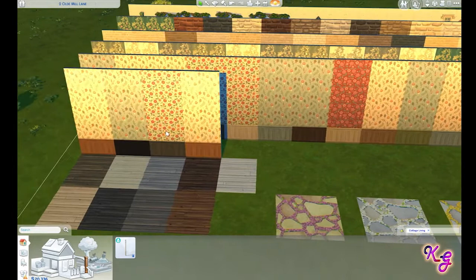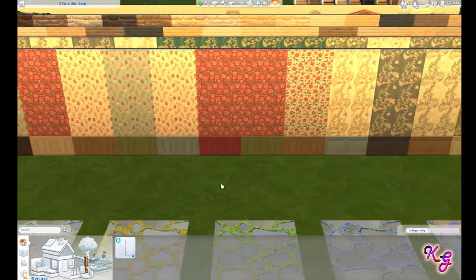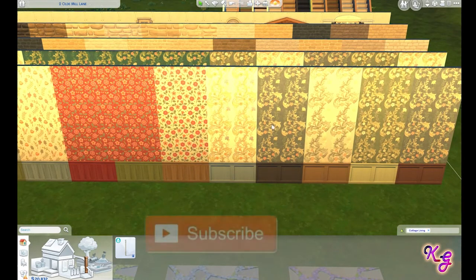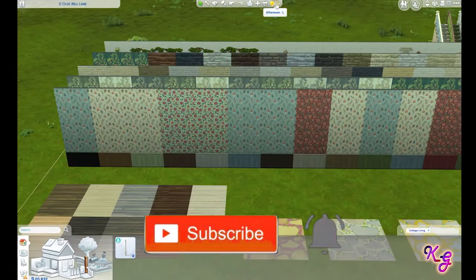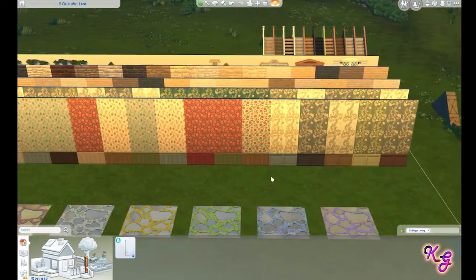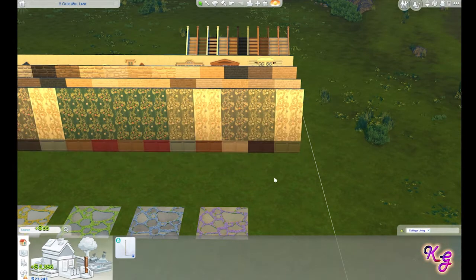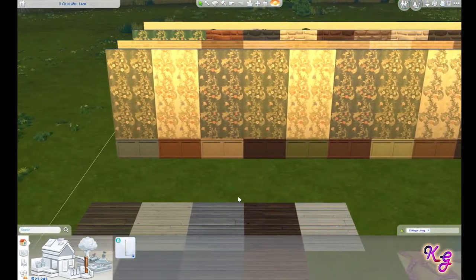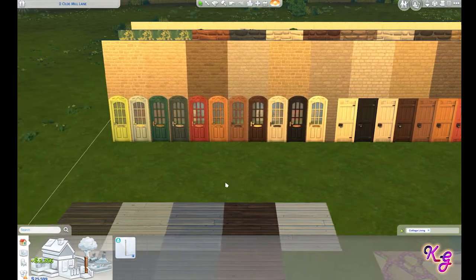Now we can see some more of the paint stuff — some of this repeats but you can get an idea. Obviously some floral options and some more formal-type floral stuff. That's what the back color looks like. I'll go through the lighting options so you can see. They gave us a lot of color options in the floral pattern.